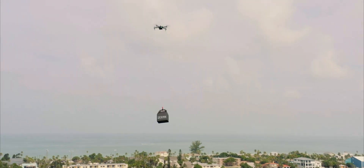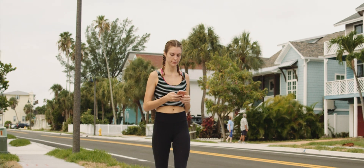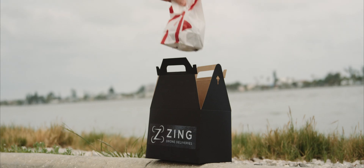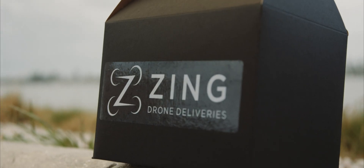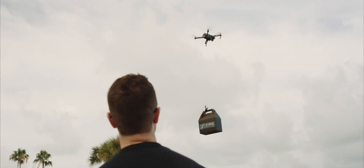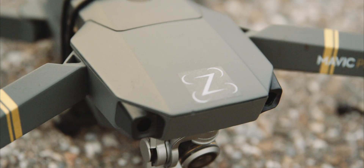Drone deliveries are coming to the United States faster than you may have imagined. It's a quick, convenient, and environmentally friendly alternative to traditional food delivery systems. Zing successfully completed a fast food delivery over a half-mile span in just three minutes using their free iPhone app and a standard consumer drone.